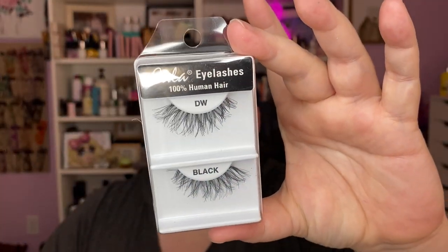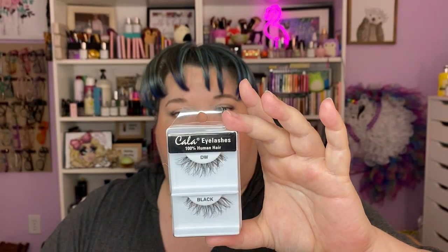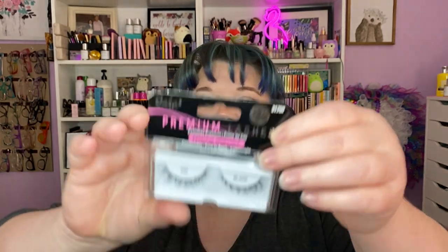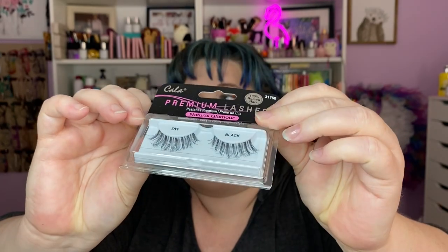One of the things I have is the Kala lashes, number 30750 — I'm assuming that's like a demi wispie with an invisible band. I like invisible bands on my lashes, so looking forward to wearing those. There's another pair — the Kala premium natural glamour lashes, also a demi wispie, 31750, invisible band. I love their lashes.